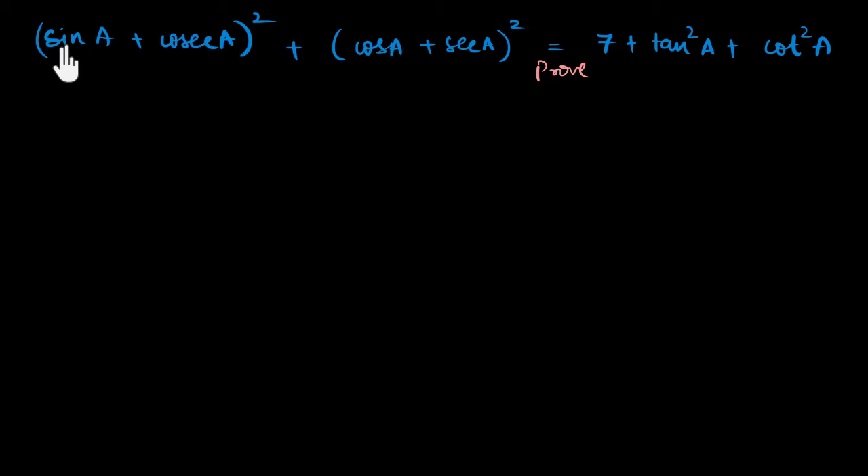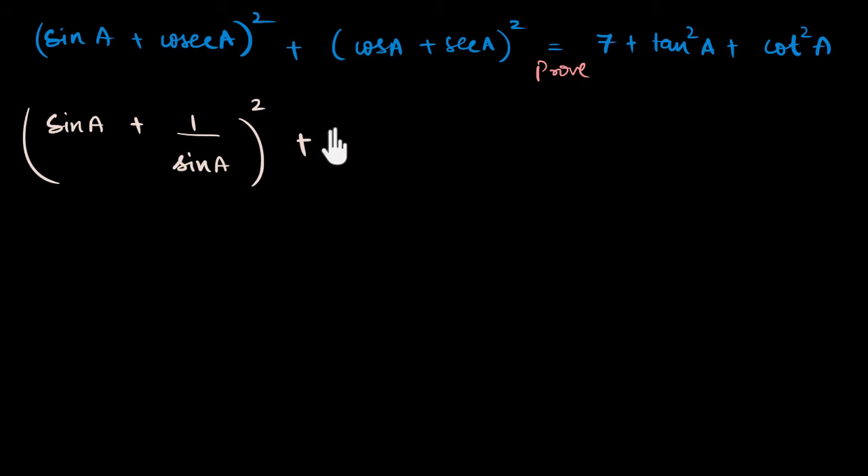So I'm going to write sine a plus one over sine a, the whole squared, plus cos a plus one over cos a, the whole squared.